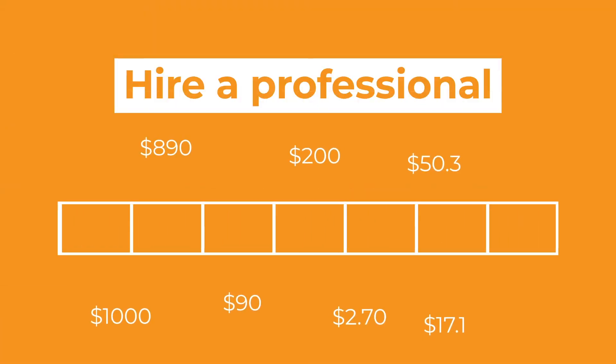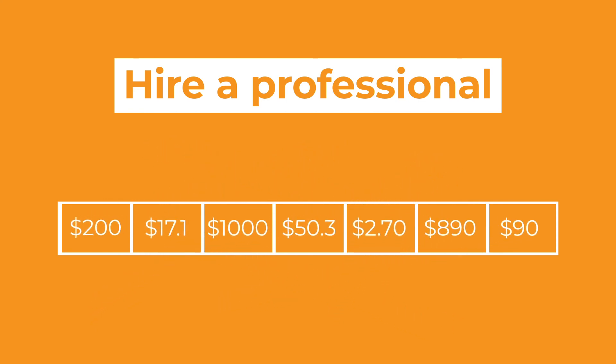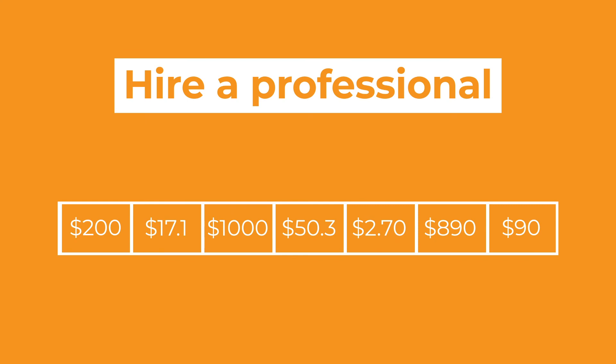There's no substitute for properly managed books. If you haven't done it already, bite the bullet and hire a professional accountant or bookkeeper. Following these five simple practices is the best way to ease the stress at tax time.